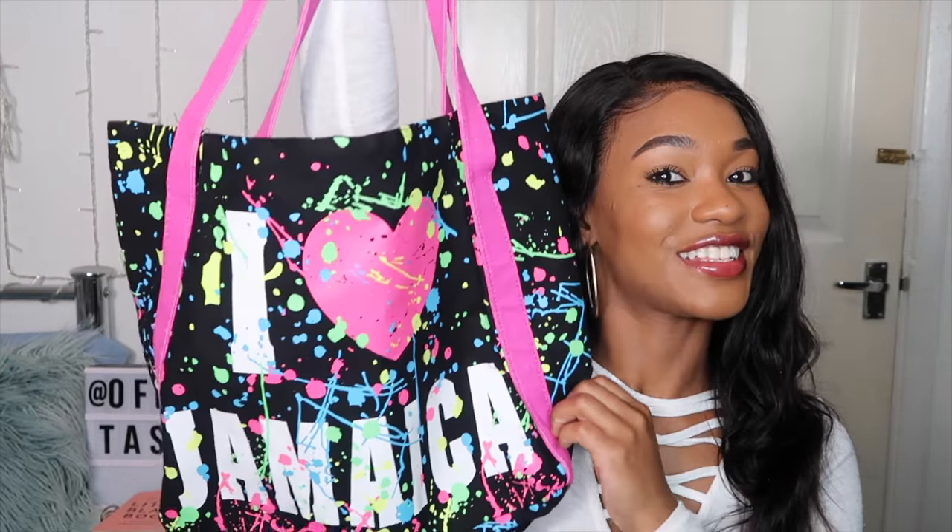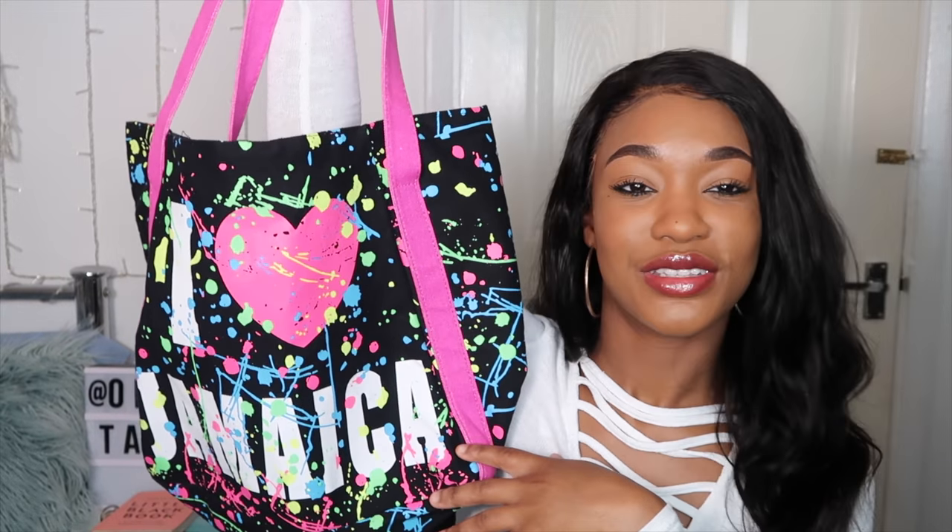I'm also taking a second beach bag. It's a cloth material so it will get wet — it's not waterproof. I got it from Jamaica in 2014 from my cousin; it says 'I Heart Jamaica' with splashes of paint all over it. Here's a tip: if you don't want an extra suitcase as a carry-on, use a beach bag on the plane, then use it as a beach bag at your destination.